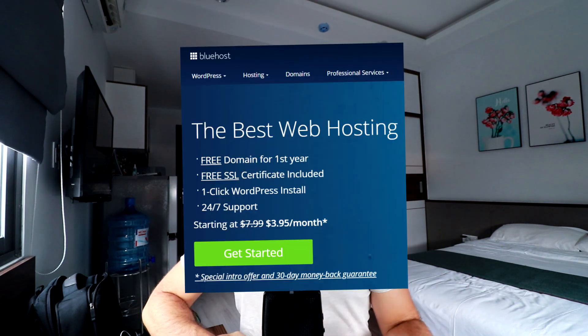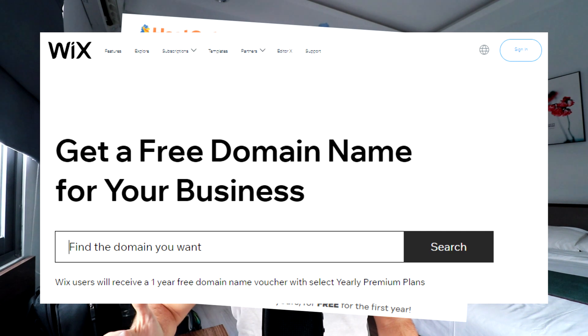You'll see Bluehost, Hostgator, and Wix offering a free domain name with their account, but you've got to read the fine print — it's free for the first year, and then you have to pay an expensive renewal rate. What beginners don't realize is that you can't own a domain name forever; you have to register and pay renewal rates every single year to keep it active.